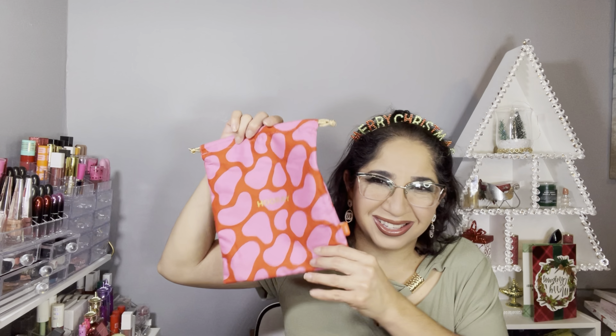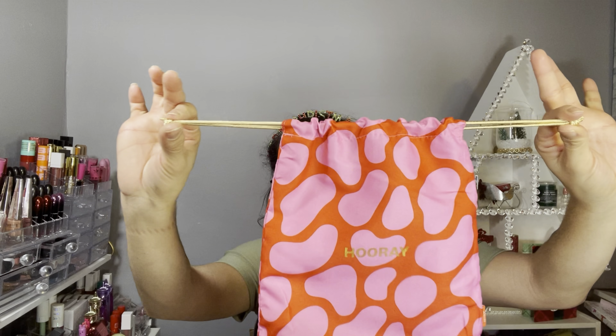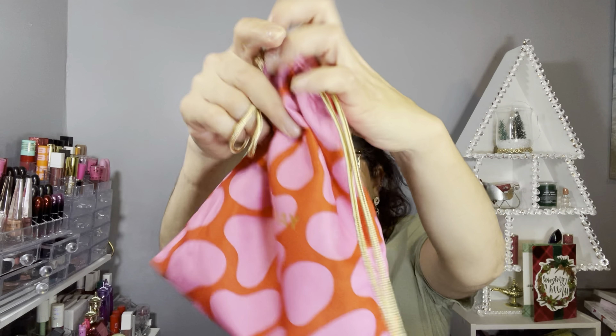If you guys are not familiar, IPSY is a monthly beauty subscription box that has three variations. I will insert all information down below in the description box for you guys, just in case you're interested in this subscription. This one is the Glam Bag Plus — we pay $27.99 for this bag and get five full-size products. The bag for this month is a string bag that says 'Hooray,' and each month comes with a string bag with the IPSY pack inside.